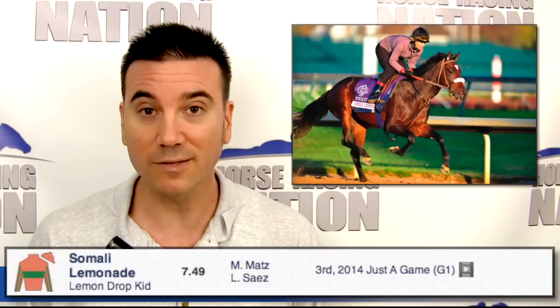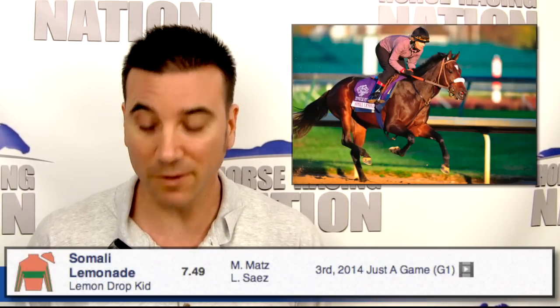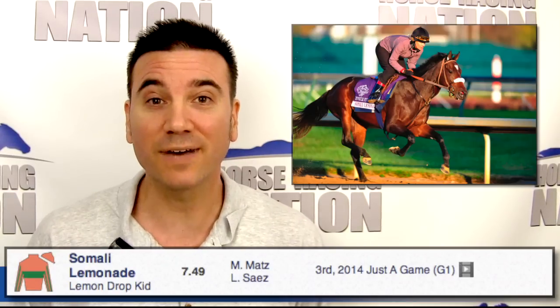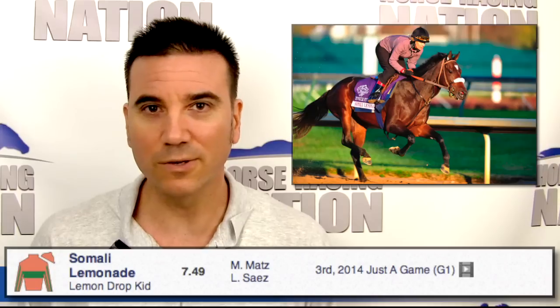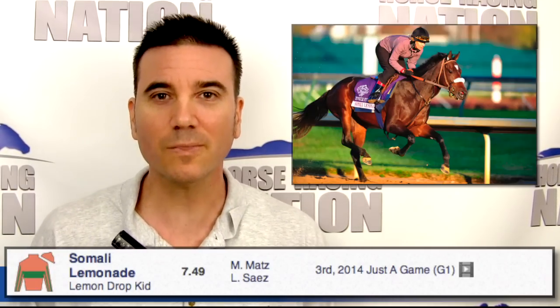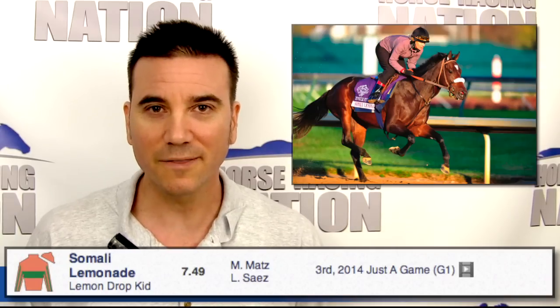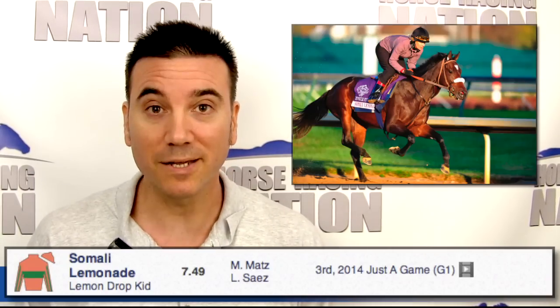We mentioned Somali Lemonade as the pace setter. The last four starts, this one has two wins, a second, and a third. But at nine furlongs it has five starts with no wins, though it did finish second and third in two of those races. I think the distance is too far. With this Grade One and the nine-furlong distance, I think she'll be up there for a good portion of the race, but in the late going she'll end up getting tired.